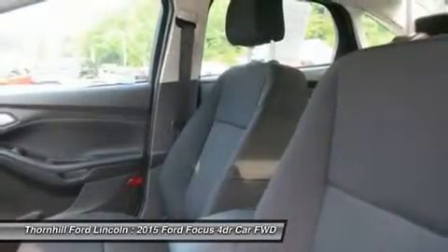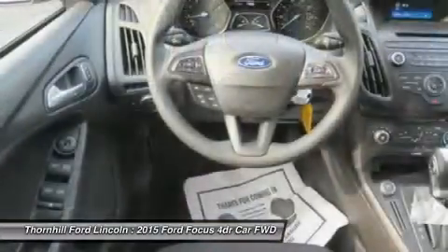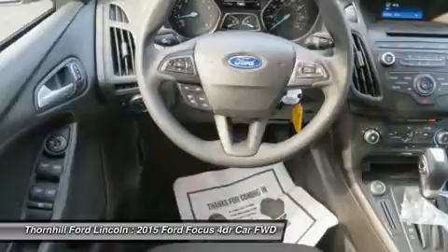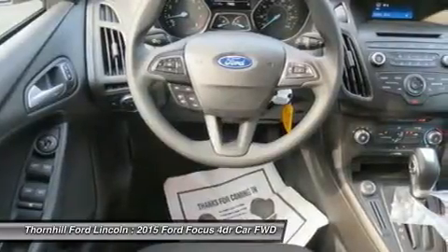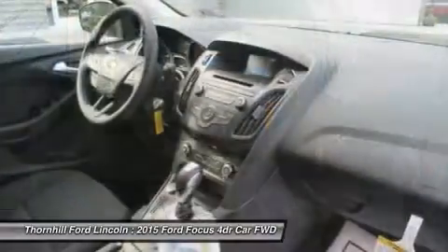SYNC voice activated technology helps you keep your eyes on the road and hands on the wheel, and now comes standard on all models. The standard 2.0L Ti-VCT i4 engine is flex fuel capable, so you can use either unleaded, E85, or any combination of the two.